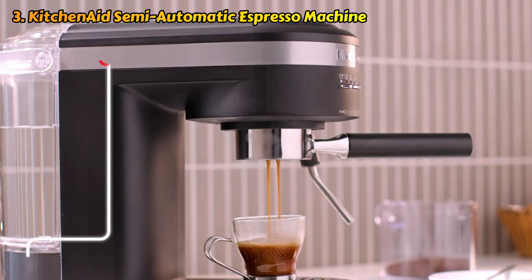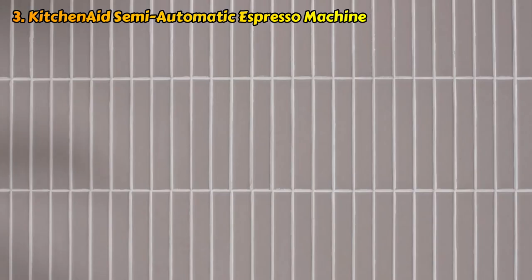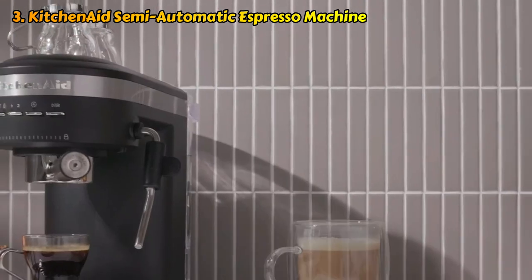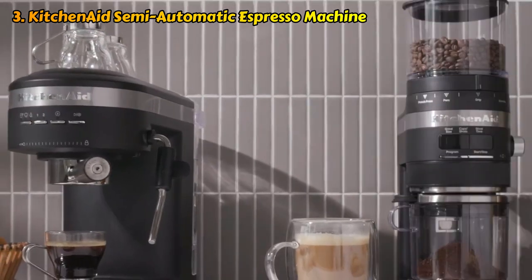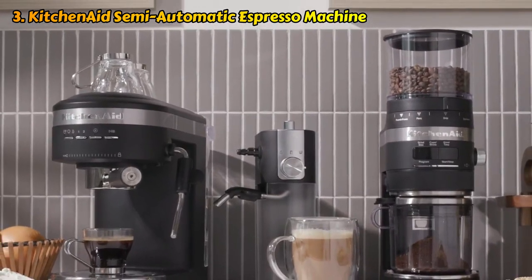Other than that, we love the design of the KitchenAid semi-automatic espresso machine. It gives you the opportunity to be more involved in the espresso making process, including measuring out and tamping down the ground coffee yourself. Bear in mind it comes with a plastic exterior though, which might not be what you expect from this brand.